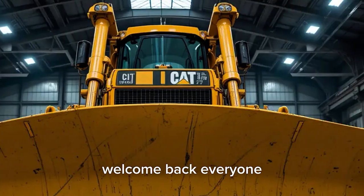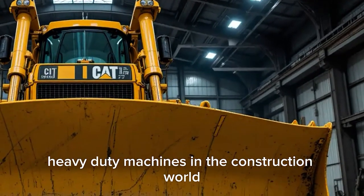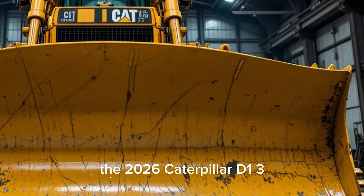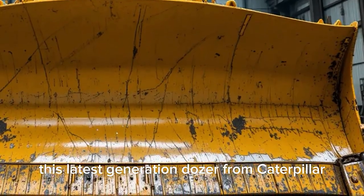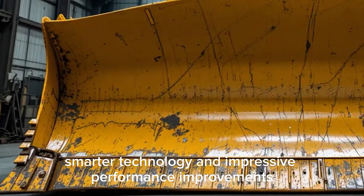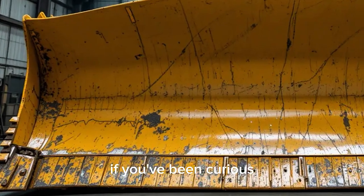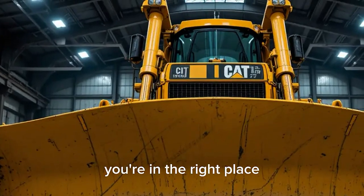Welcome back everyone. Today we're diving into one of the most exciting heavy-duty machines in the construction world — the 2026 Caterpillar D13. This latest generation dozer from Caterpillar takes an already legendary platform and pushes it even further with updated design, smarter technology, and impressive performance improvements. If you've been curious about how Caterpillar is shaping the future of earthmoving, you're in the right place.